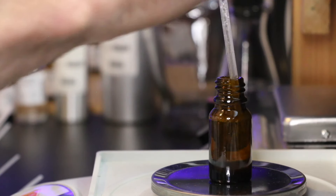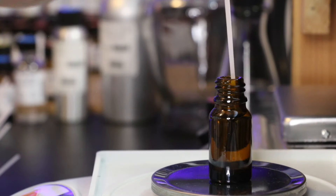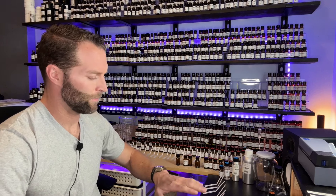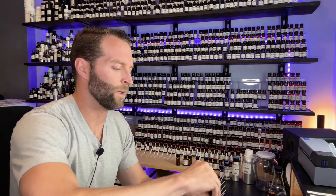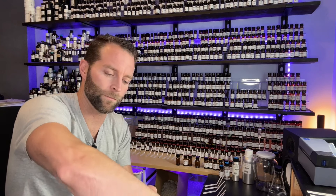Let me blend. And friends, we are done. Let's dip a strip, then we're going to cap it. I'm going to put this on my skin — right here. Then I'll take the other Bois d'Argent from the Labtorium and put it somewhere else on my arm for comparison.